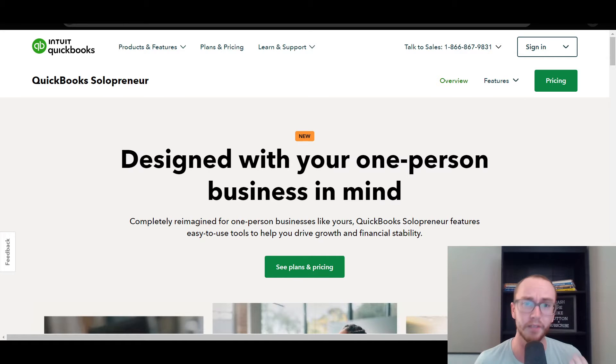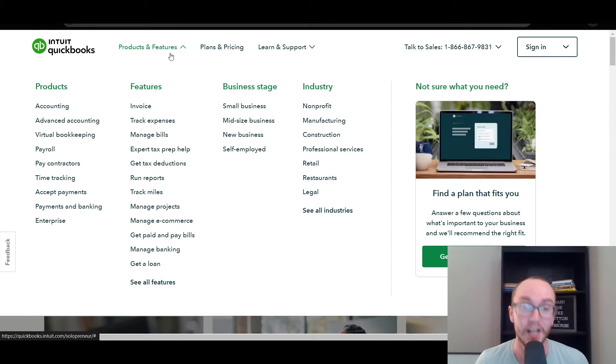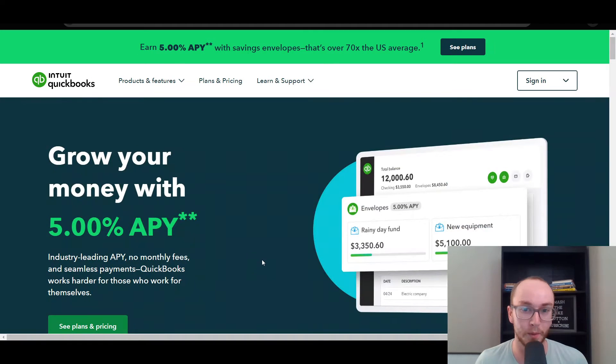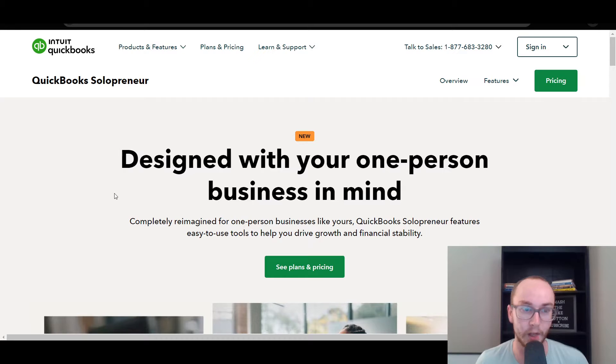This is relatively new news in the small business accounting world, and Intuit even announced it on their press release page. A lot of you coming across this video may be searching for QuickBooks Self-Employed and wondering where it went. You come to the QuickBooks website, click on Self-Employed, and it's just gone. Essentially, they have replaced QuickBooks Self-Employed with this new plan called QuickBooks Solopreneur.